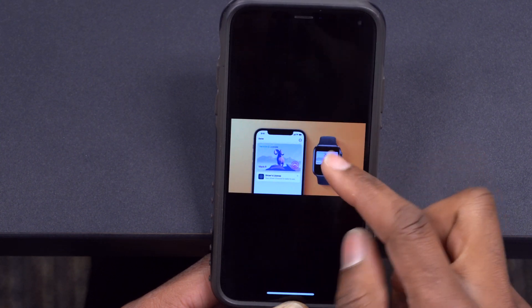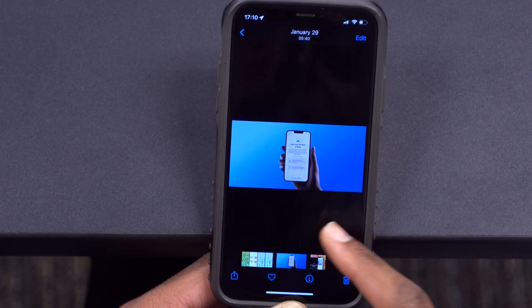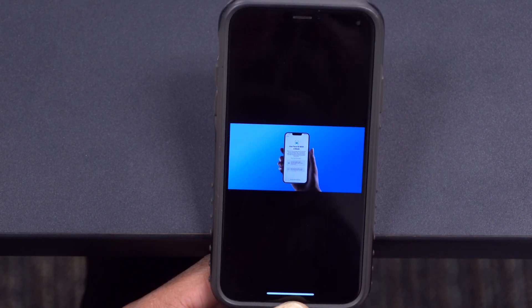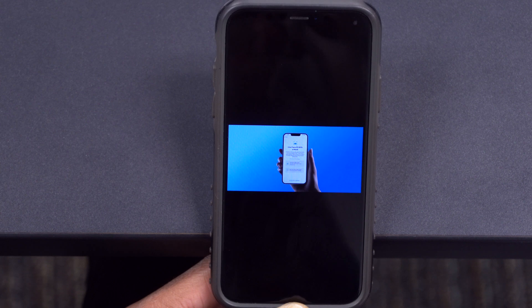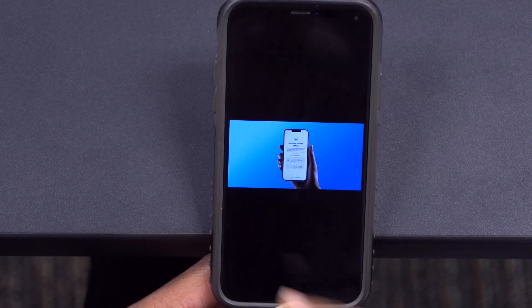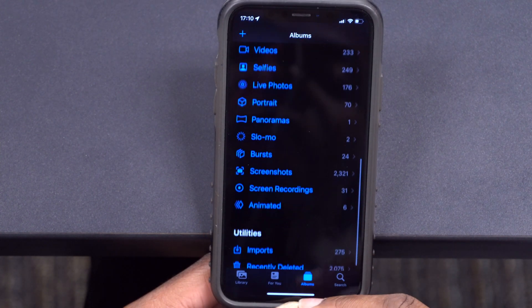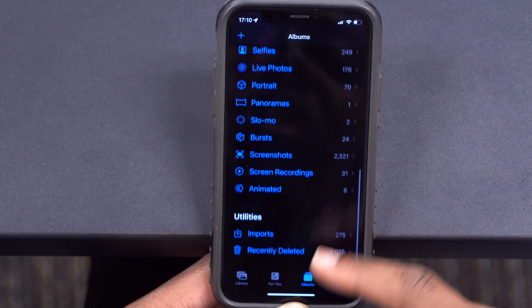This update has also introduced a new Tap to Pay feature for supported iPhones. Not all devices that support iOS 15 will be supported, so that is something to keep an eye out for. It's going to help merchants quite a bit.